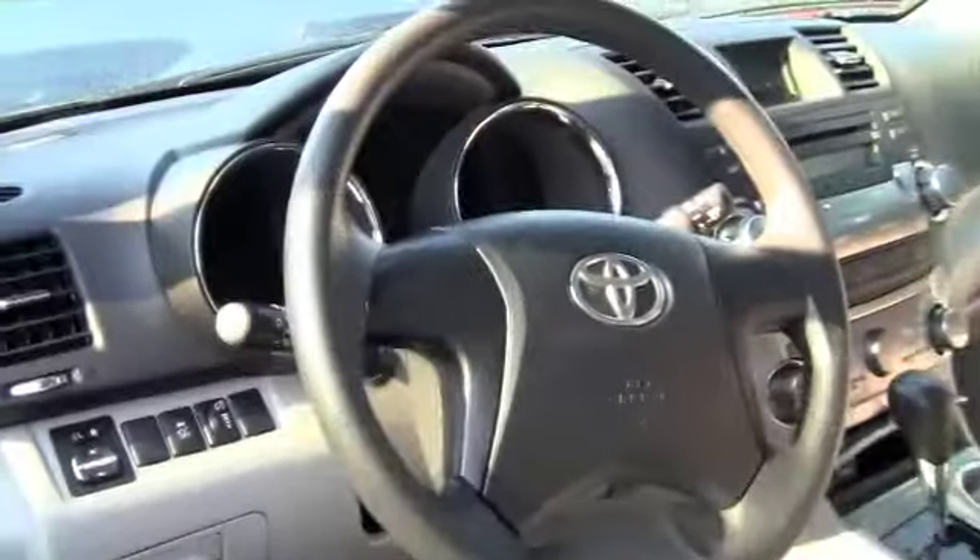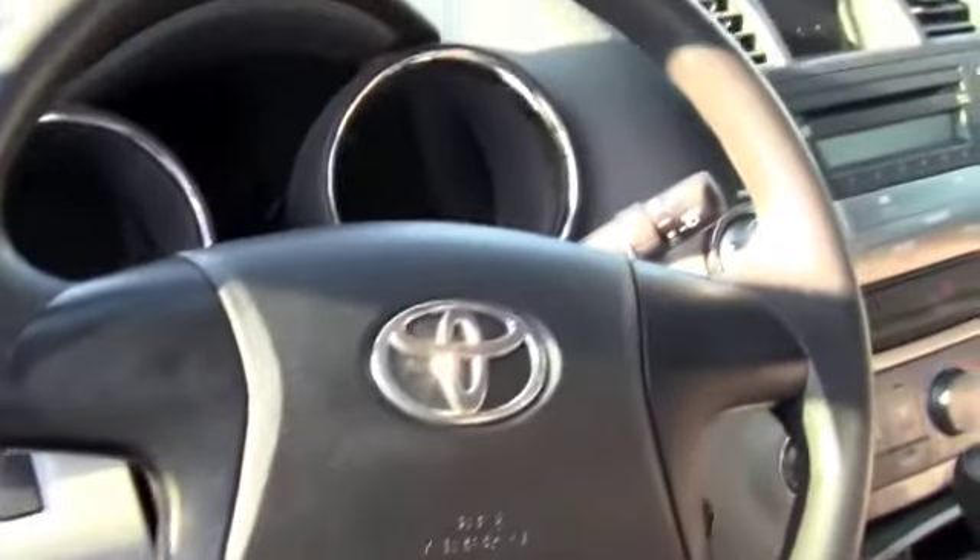Let's check out the inside. This is the inside of the Highlander. Extremely nice. Everything's at your fingertips. You have nothing but room.